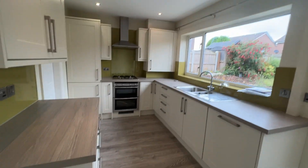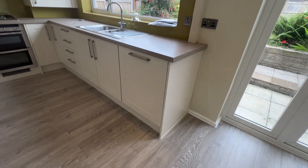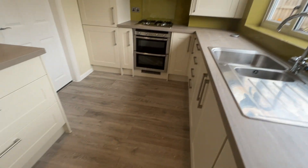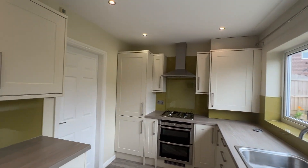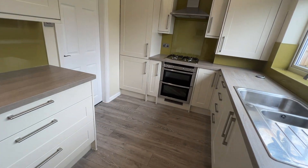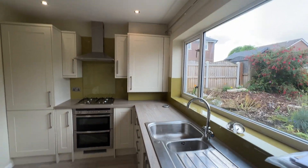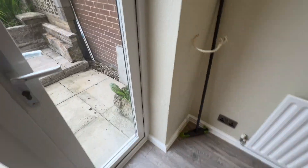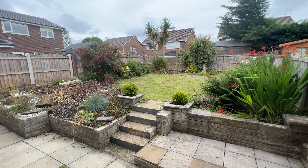And then into a fabulous dining kitchen — again inset ceiling spotlights, a full run of base and wall units, integrated dishwasher, oven, four-ring hob with extractor above, and an integrated fridge freezer in the corner. Gas combination boiler also located here.